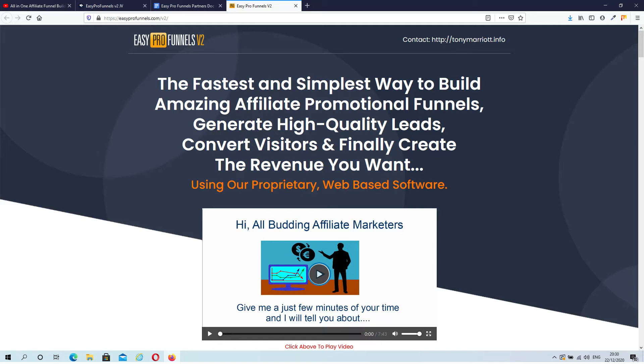Hey guys, Dave here from DaveChomCom.com, and welcome to my Easy Pro Funnels Version 2 review. Easy Pro Funnels Version 2 is a new product from Matt Garrett and it will be released on December 23rd at 11am EST.